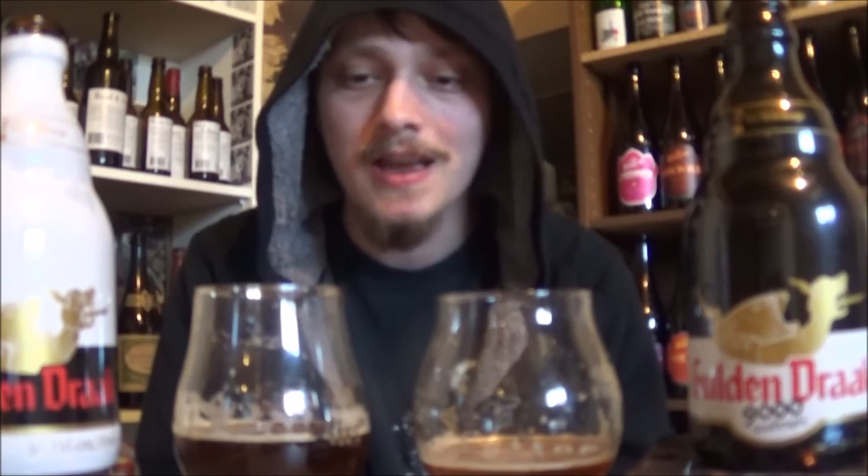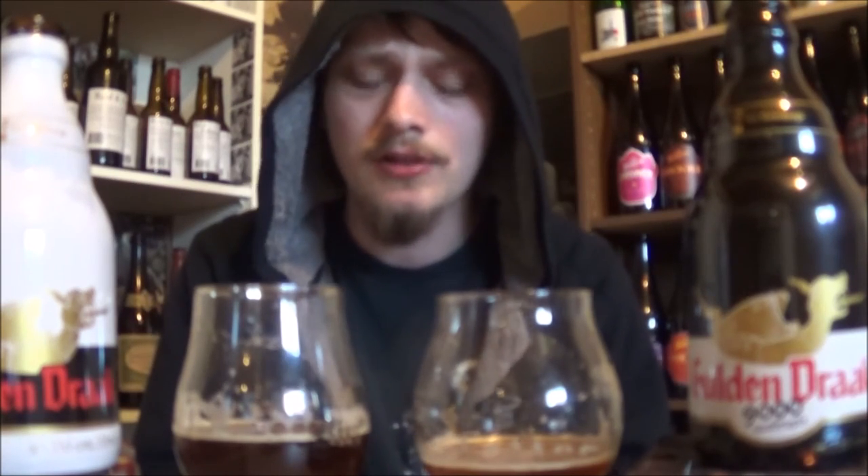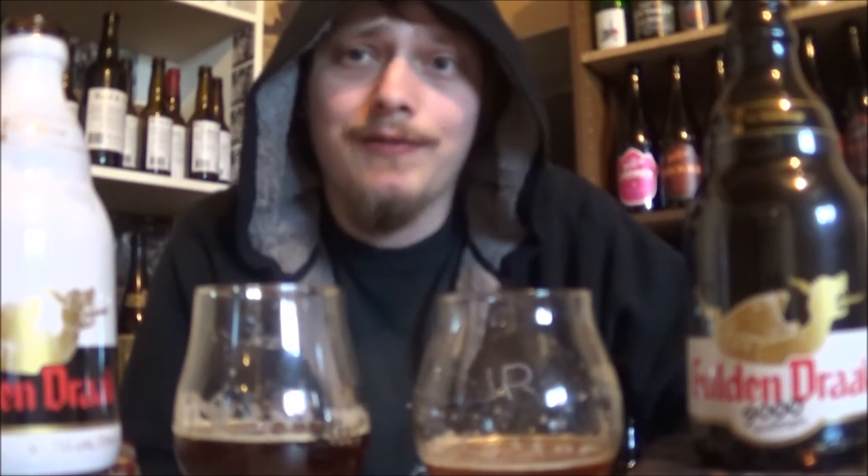Two awesome beers. Amazing prices too — super accessible, very widely distributed. Easy beers to get behind. And if you're trying to get someone into a better kind of beer, pick up these and show them it. Great stuff. Thanks everybody for watching. Let me know what y'all think of Guldendrack and Guldendrack 9000. Thanks for watching again.